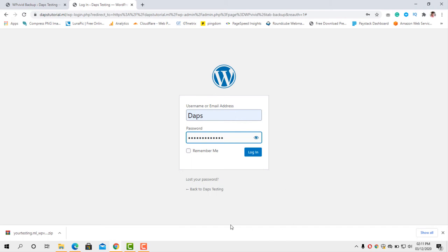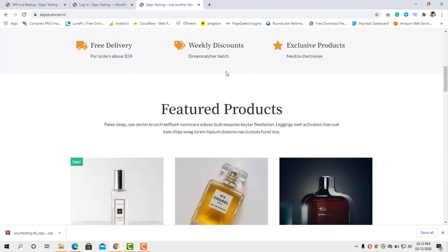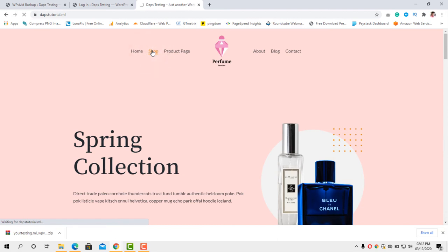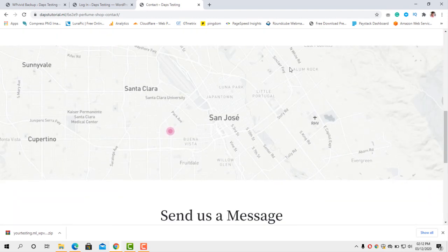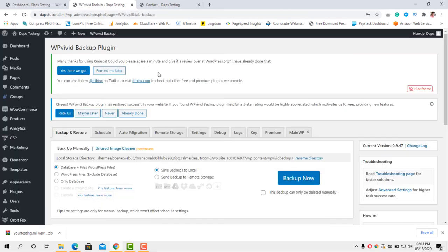Before logging into the backend, let's open a new tab and view our website. Voilà — we have our website ready, looking beautiful, premium, and proper. Let's check the shop page to see that everything is okay and nothing is broken. Fantastic! Let's also check the contact page — everything is intact. So make sure you log in with your old details. You can see that everything is fine — the migration is essentially complete.